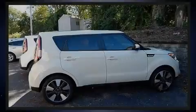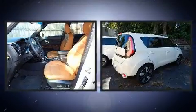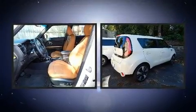Sensibility and practicality define the 2016 Kia Soul. This four-door, five-passenger hatchback stands out among competitors in its class.